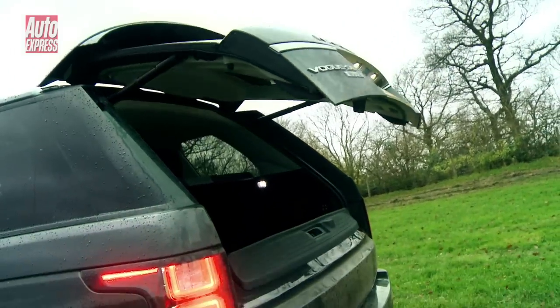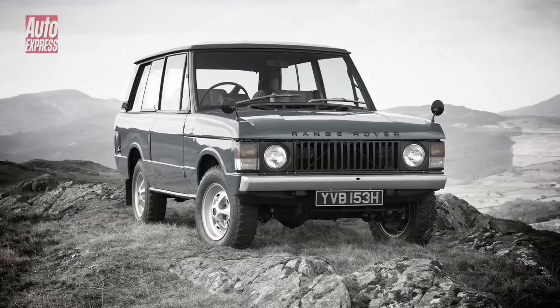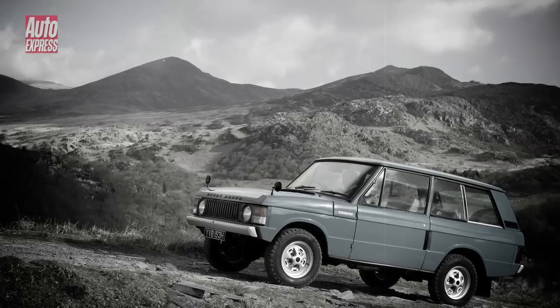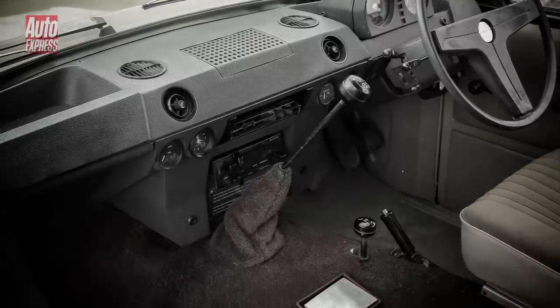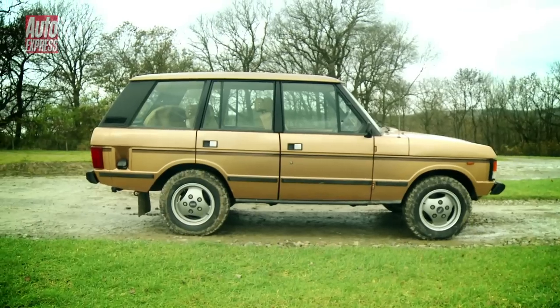On the new model the split tailgate is now fully electric. With the launch of the new Range Rover we wanted to bring together the three previous models to see how this British motoring icon has changed over the years. The very first Range Rover appeared in 1970. Known as the Classic, it was initially a very utilitarian machine with a sparse interior that could be washed down with a hose. It was only available as a two-door until a four-door was added in 1981.